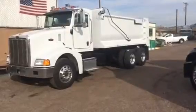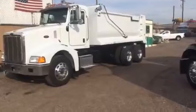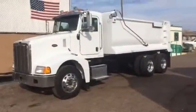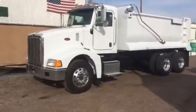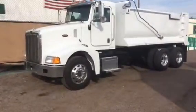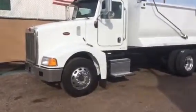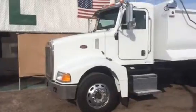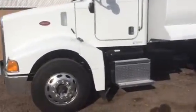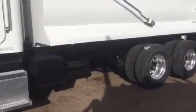The dump body was manufactured right here in Phoenix by a company called Extreme Dump Body. They build and manufacture all of the dump bodies we use here at CTL Truck Sales, and we've had extremely good luck with them. This Peterbilt came from the original owner — it is rust free with approximately 425 thousand one-owner actual miles.